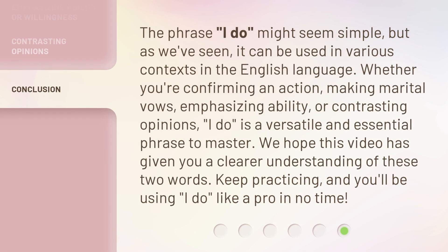The phrase 'I do' might seem simple, but as we've seen, it can be used in various contexts in the English language. Whether you're confirming an action, making marital vows, emphasizing ability, or contrasting opinions, 'I do' is a versatile and essential phrase to master. We hope this video has given you a clear understanding of these two words. Keep practicing, and you'll be using 'I do' like a pro in no time.